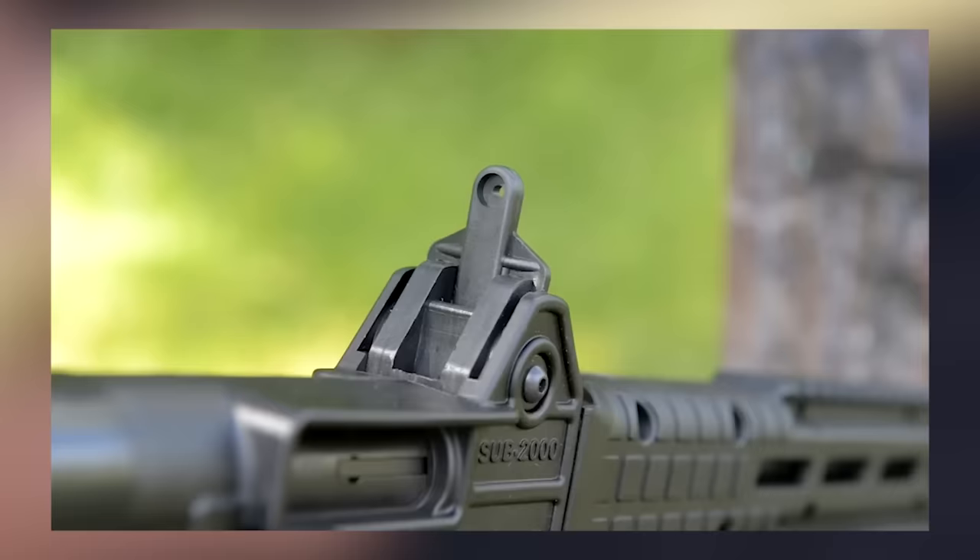Shooters get a nice-sized optic rail and an M-LOK handguard, but that handguard is extremely short with just a few M-LOK slots. After adding an optic or light, you can still walk away with a weapon weighing less than 6 pounds.